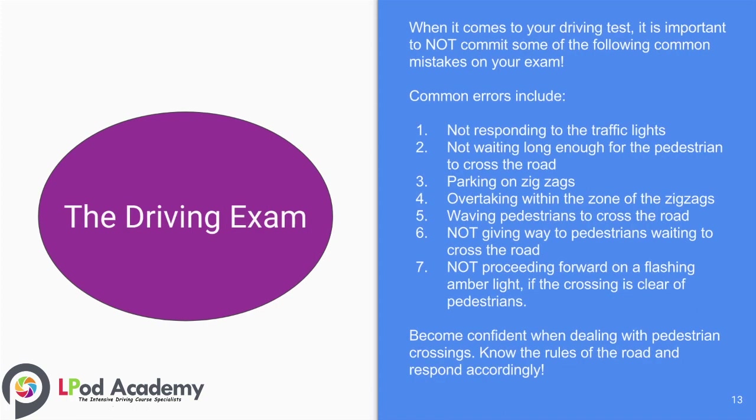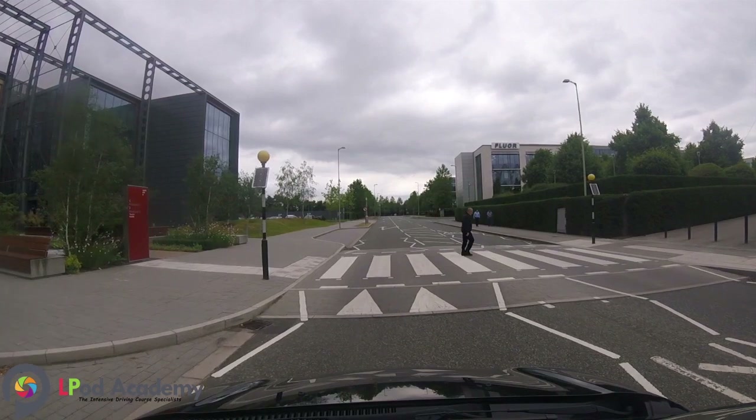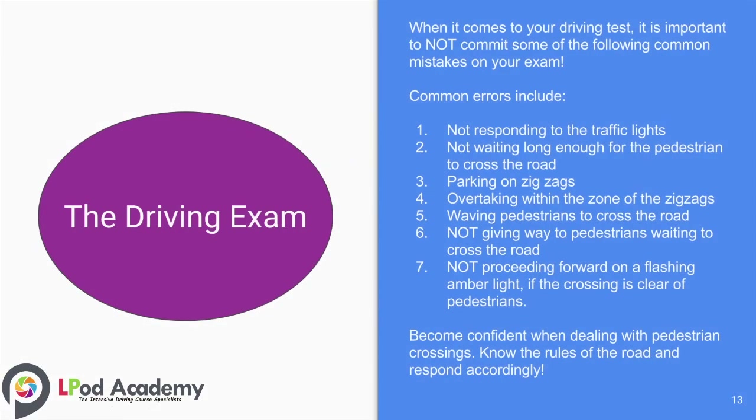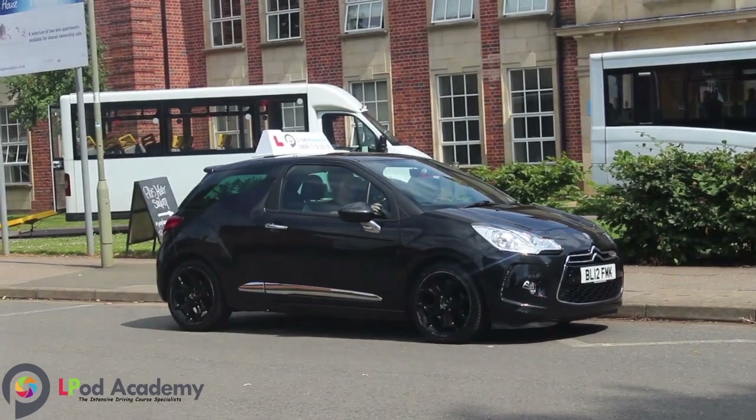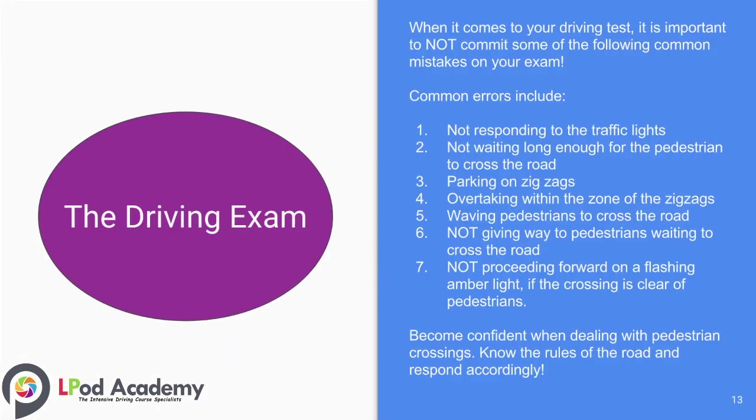When it comes to your driving test, it is really important not to commit the following common mistakes. Common errors include: number one, not responding to the traffic lights; number two, not waiting long enough for pedestrians to cross the road; number three, parking on zigzags; number four, overtaking within the zone of the zigzags; number five, waving pedestrians to cross the road; number six, not giving way to pedestrians waiting to cross the road; number seven, not proceeding forward on a flashing amber light if the crossing is clear of pedestrians.